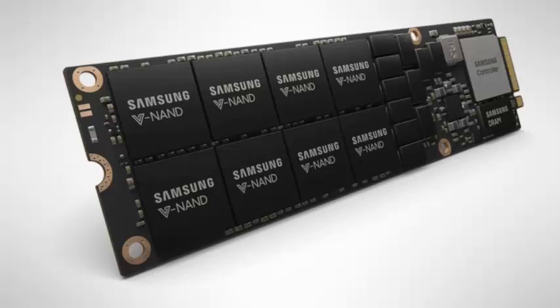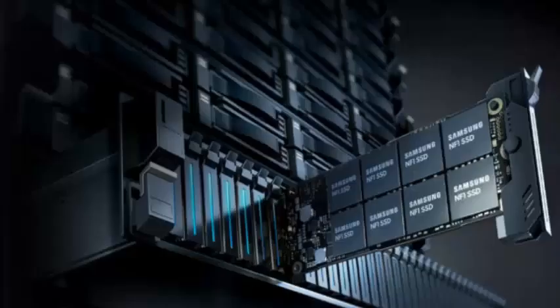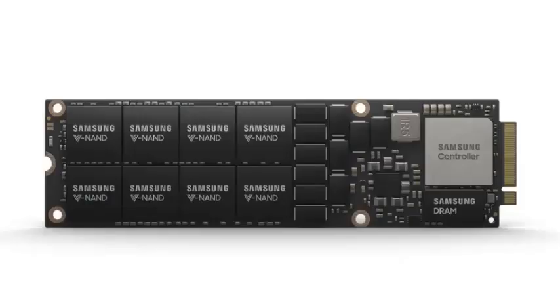An NF1 SSD will easily replace conventional 2.5-inch NVMe SSDs and allow three times the system density in existing server infrastructure, Samsung said. 72 of them will offer 576TB of storage in the latest two U rack servers.